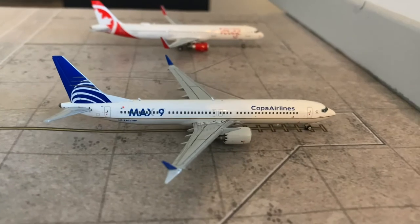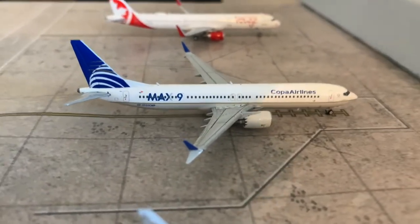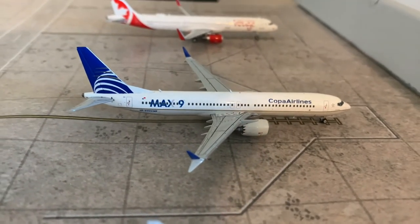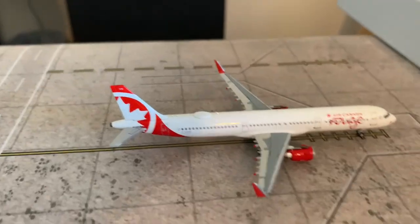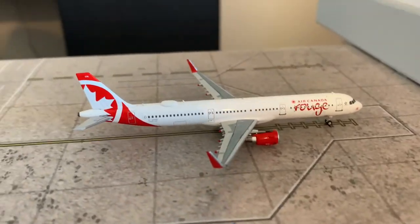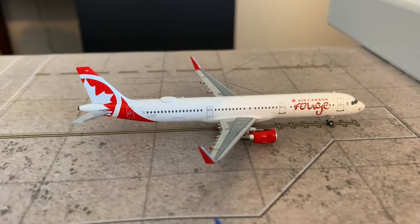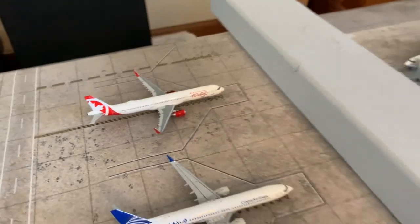Moving on to another new airline — Copa has decided to fly to my airport too. Here's a Copa aircraft — what a nice model from Gemini Jets — riding in from Panama City, going to be a return flight out there. And the final model in the update: we have an Air Canada Rouge A321 riding in from Toronto Pearson — going to be making a return flight out there.